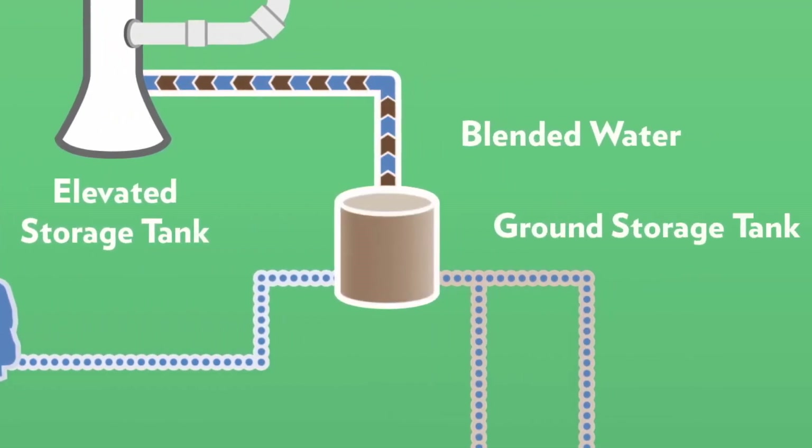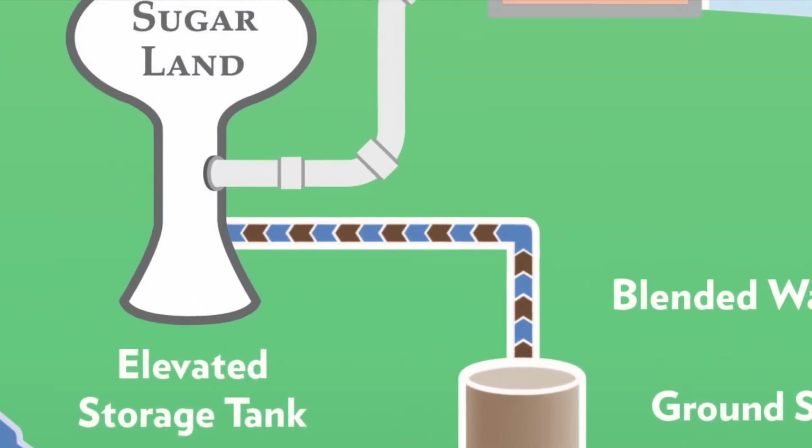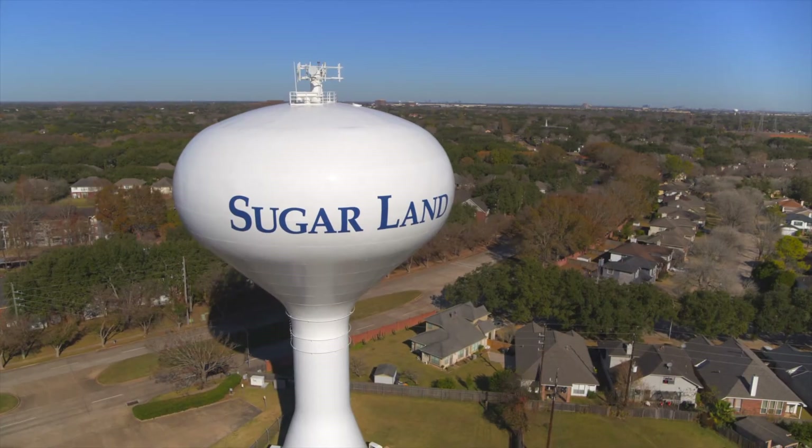The treated surface water is moved to groundwater plants where it is blended with treated well water. Then the water is pumped to storage tanks before being distributed throughout Sugar Land.